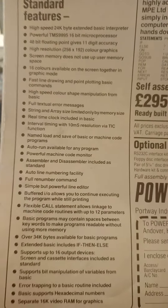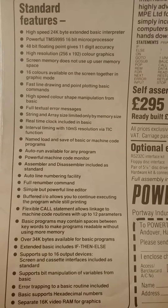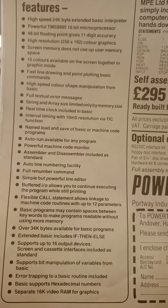They couldn't shrink things down as much in the 80s as what they can today. So there's the standard features anyway.